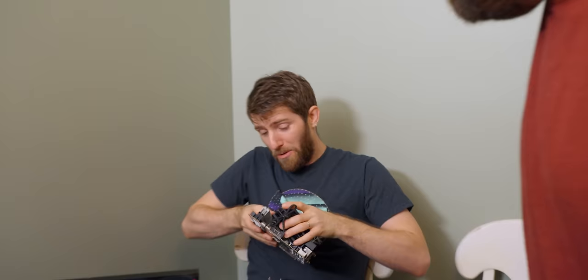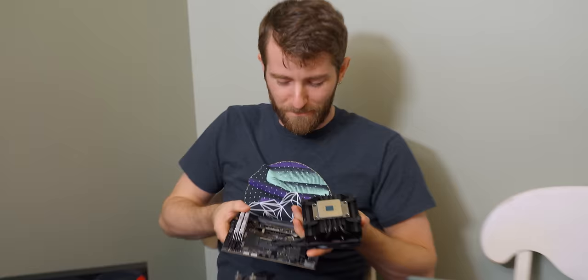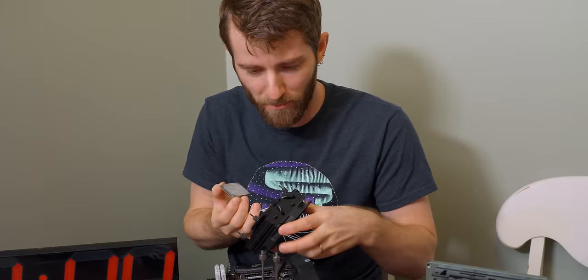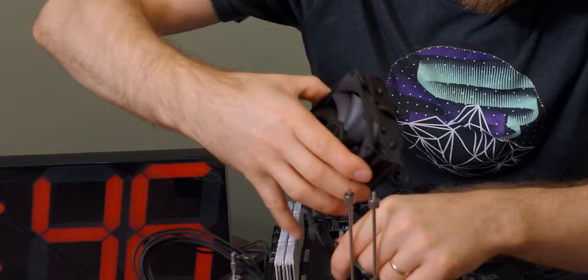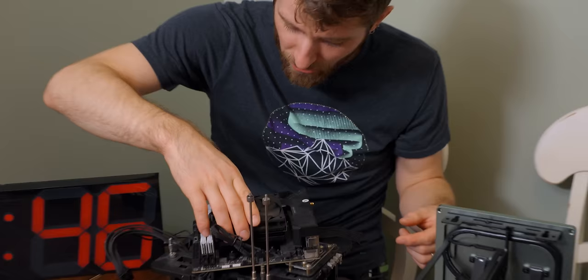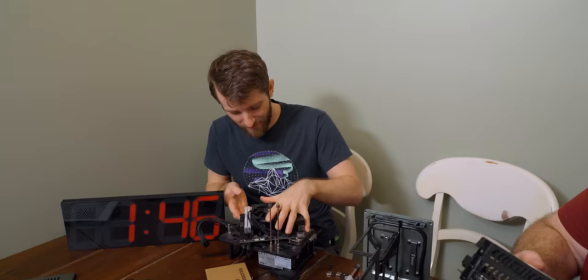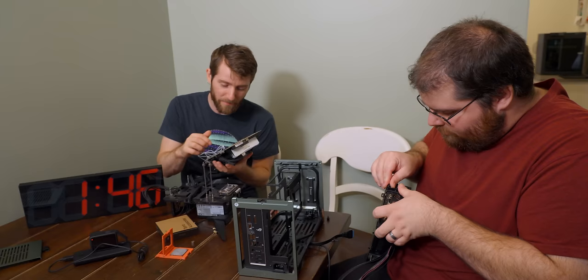A really good thing about the AM4 socket is the upgrade path. When pulling the heat sink off, sometimes it takes the whole CPU with it — and it did, but it's fine. The old CPU turns out to be a 5600. Alex is upgrading to the 5800X3D — not quite as fast as a 7000 series for everything, but the ultimate gaming upgrade for AM4. He didn't feel the need to build a whole new computer or spend money on an AM5 system, and with AMD you've got that option.